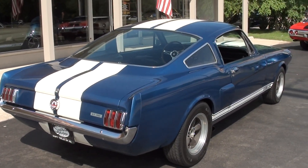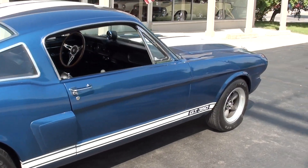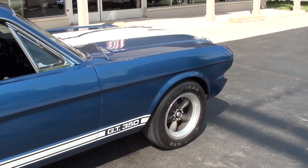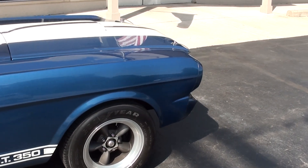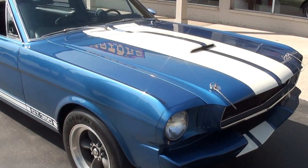A buddy of ours actually found this car for us. It's fast and you can get in it — it's got a Tremec 5-speed. You can drive it on the expressway, which is what this guy did. It sounds like he took it to all his local shows and cruises.